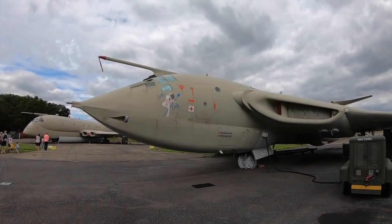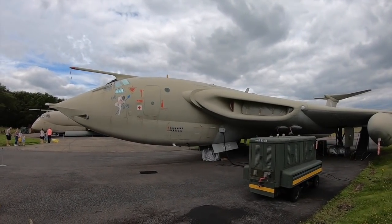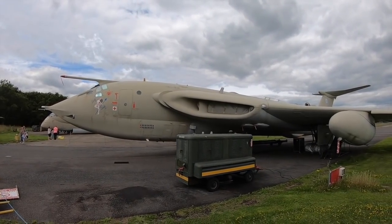Today we look at the rather tragic story involving XM714, a Handley Page Victor V bomber that crashed in 1963, killing a number of the crew members.